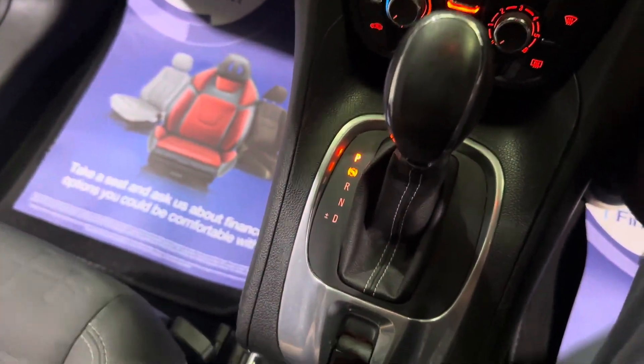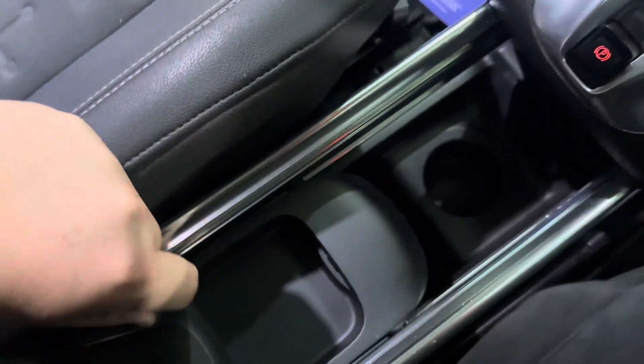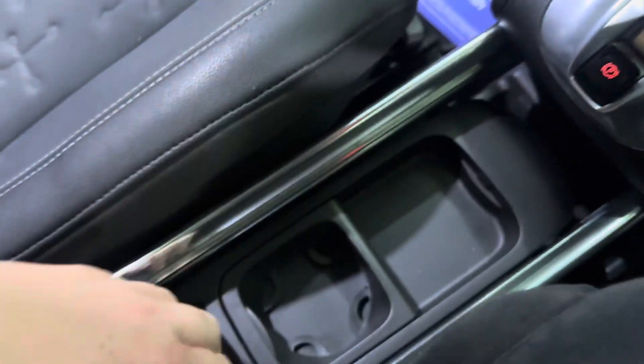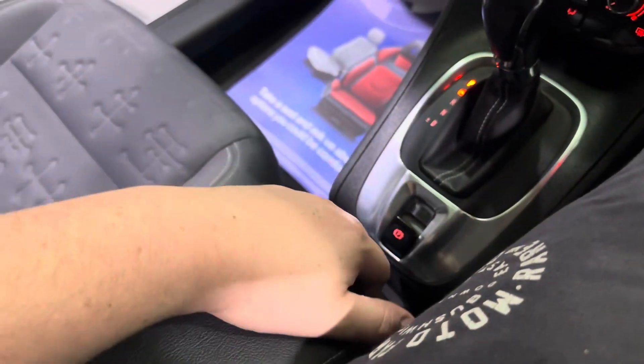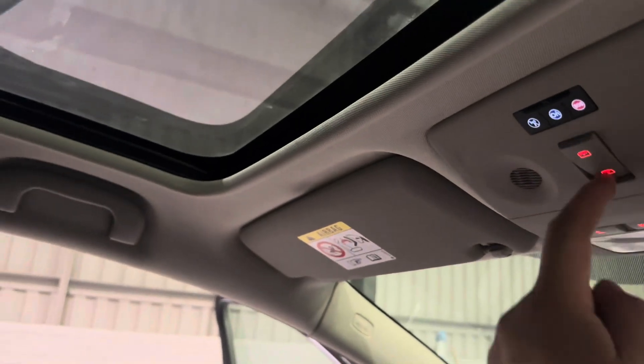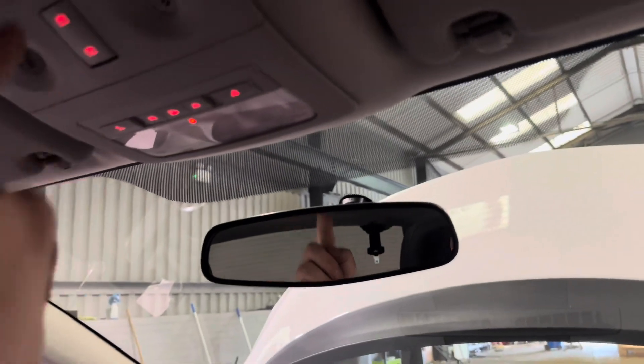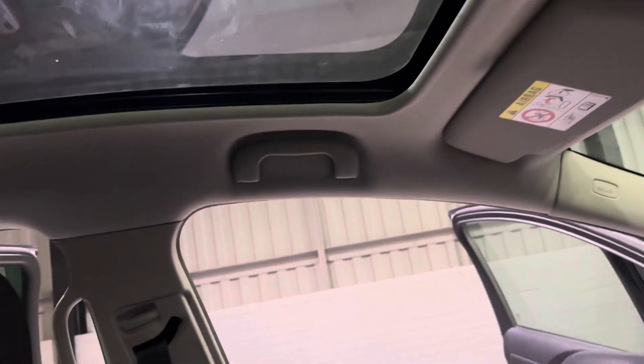Just down here is your gear selector for the automatic gearbox and your parking brake. You have this massive cubby space which can be divided at different stages. You can also move this centre armrest front and back, and you have the cubby space back there as well, so there's plenty of storage. Last but by no means least is this very nice full glass roof, which comes equipped with a blind that you can stop wherever you wish - it makes the car feel very airy and spacious inside.